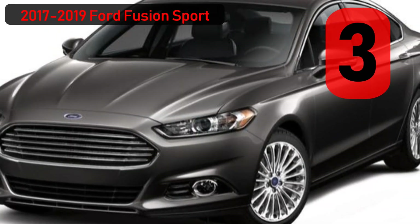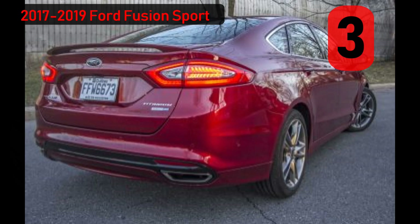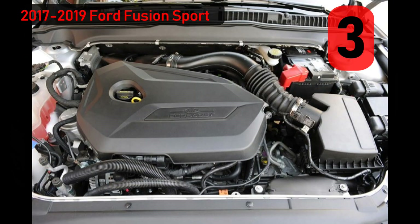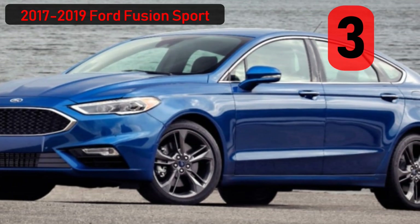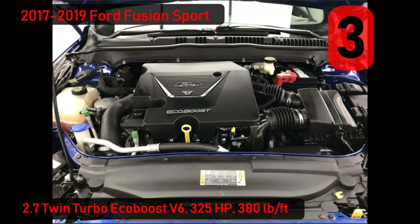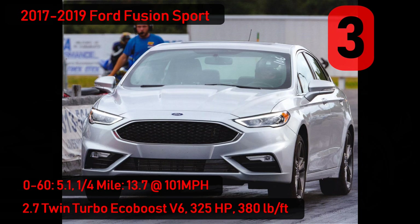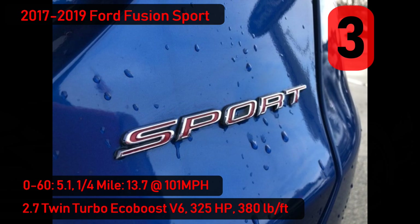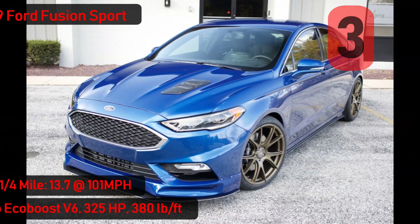Number 3: Ford's mid-size family sedan, the Fusion, has nice styling, a roomy package, and economical EcoBoost engines. But for performance, there's not much outside of an available 2-liter EcoBoost 4-cylinder with 240 horsepower. That all changed in 2017 with the introduction of the Fusion Sport, which comes with a 325 horsepower 2.7-liter EcoBoost V6 and standard all-wheel drive. 0-60 in 5.1 seconds and 13.7 through the quarter mile. The best part is, outside of the Sport emblems, this car looks like any ordinary Titanium package Fusion. The added bonus is a robust aftermarket that can make these cars even quicker.